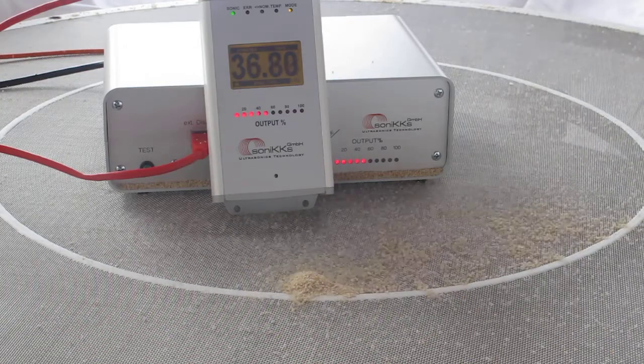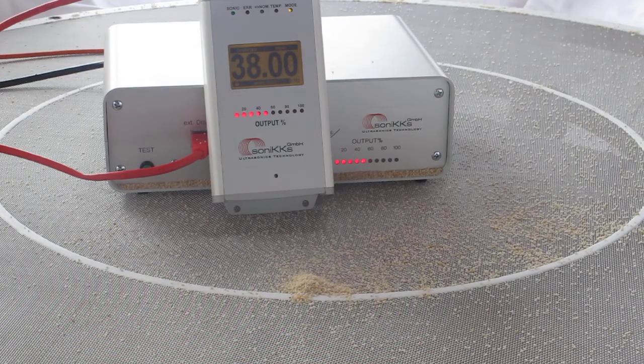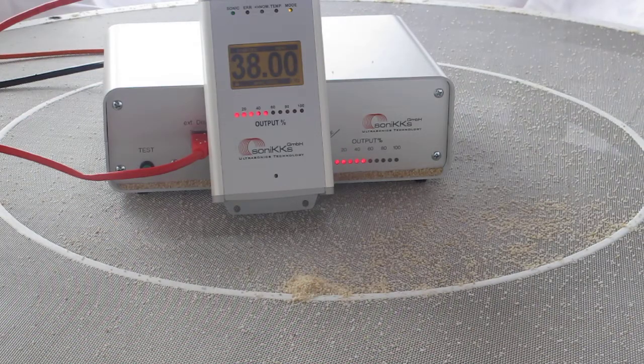In this case today we are applying about 37 kHz with about 100 watts of ultrasonic power.